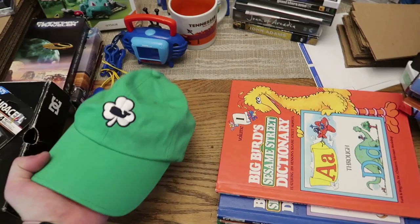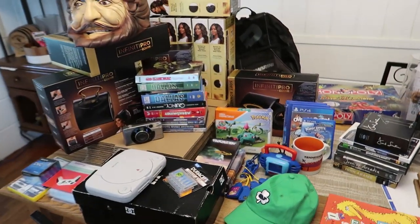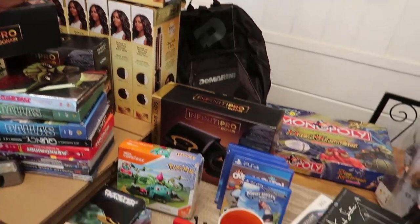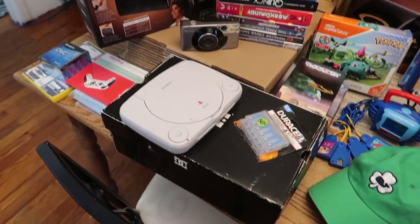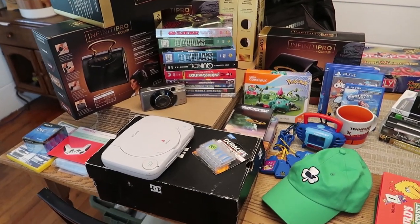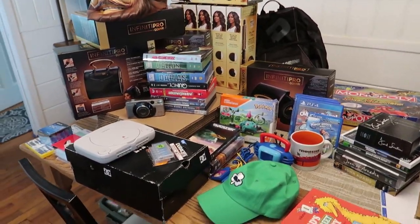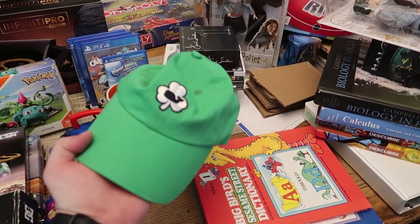This Vineyard Vines hat and most of the rest of this stuff came from one big sale - it was $70 for everything: the Infinity Pros hair curlers, that mug, this hat, this PlayStation, that camera, the Pokemon thing, and that backpack with a cool surprise inside. Super stoked about that sale.